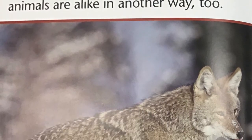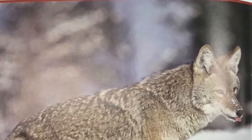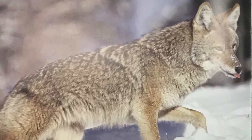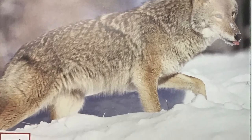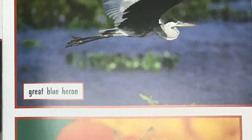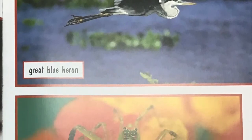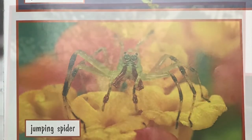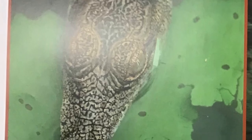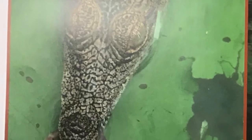Animals need food. All animals need to eat food. These animals are alike in another way, too. They are all predators. What do you think being a predator means? Predators are animals that hunt and kill other animals for food. The animals they hunt are called their prey.